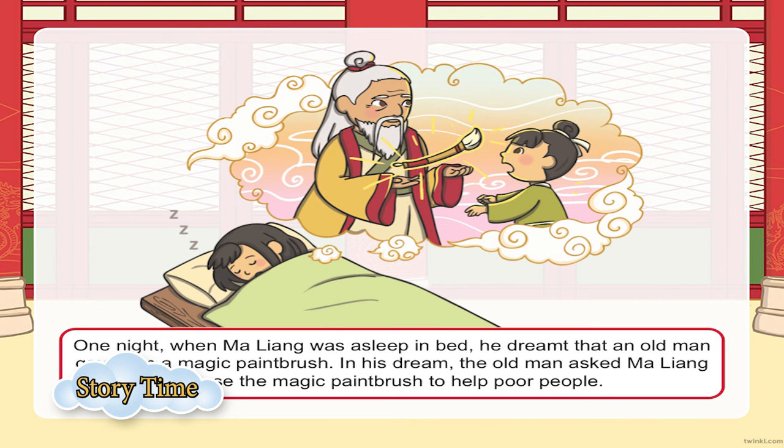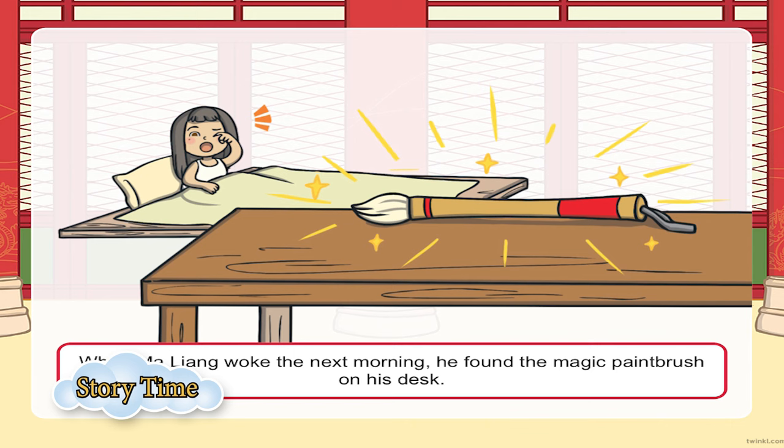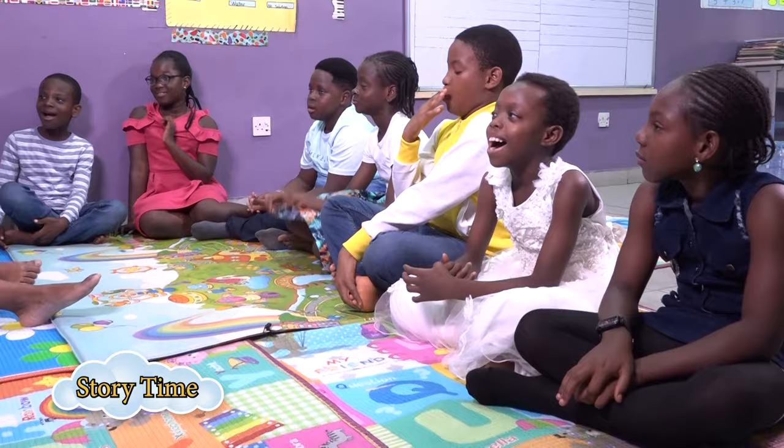He gave the paintbrush to Maliang and said, 'I am giving you this paintbrush because you are very good at painting, and I want you to use this paintbrush to help the people in your community. Help everyone you see.' And boom! Maliang woke up — it was a dream. He turned around, and guess what? Maliang saw a big paintbrush on his bed next to him. He had just woken up and found what he was dreaming about right there on his bed.